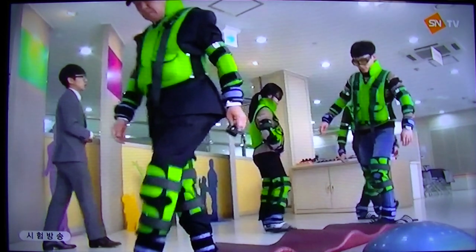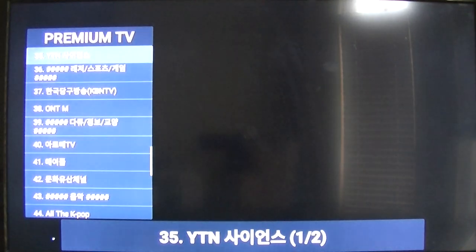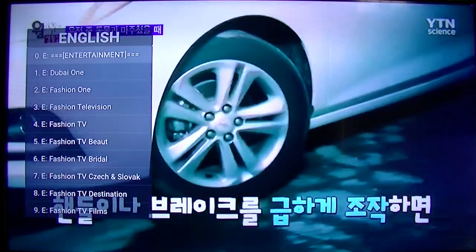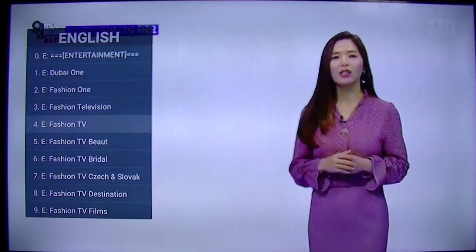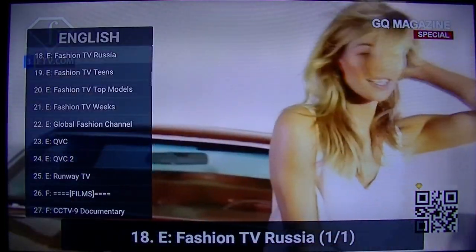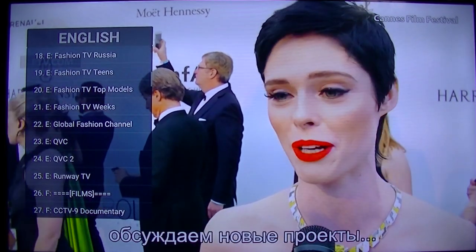These are the Korean channels. You can also switch up here to the English channels — there are about 117 channels. These are not premium channels, they're just free internet channels. There's everything: news, music, entertainment, and also a lot of kids channels in English.